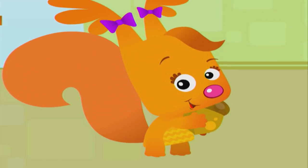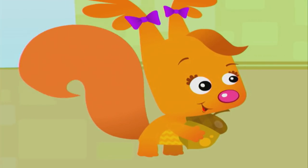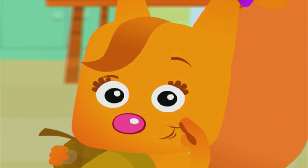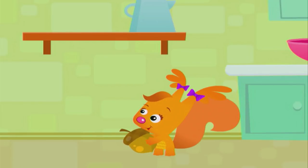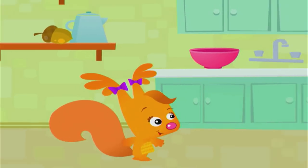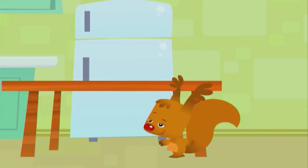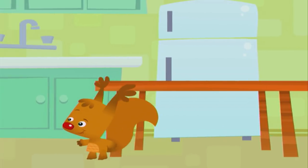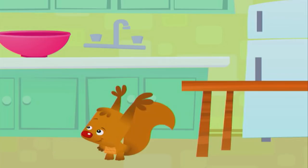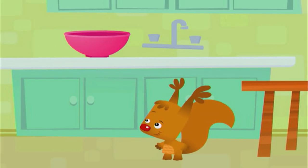Now it's my turn to hide the acorn. Sammy, close your eyes. I'll put the acorn next to the pot. Cold. Cold. Still cold. Keep looking. No, no, no, the acorn isn't over there.